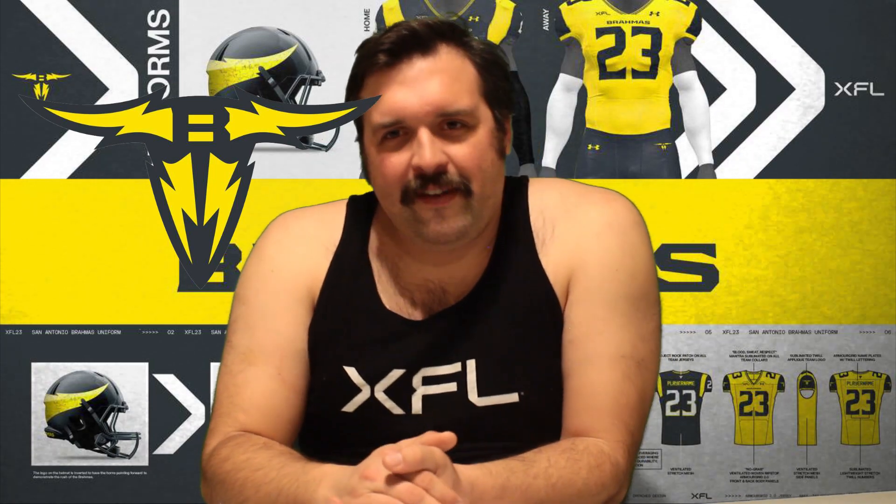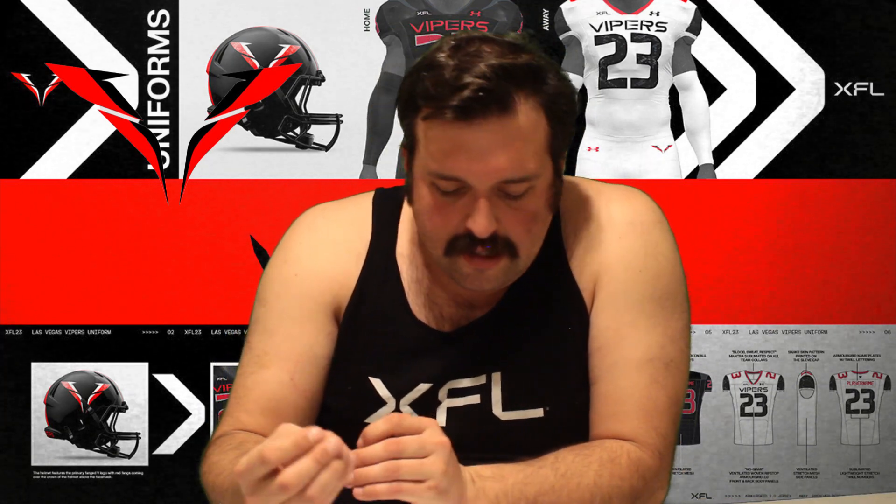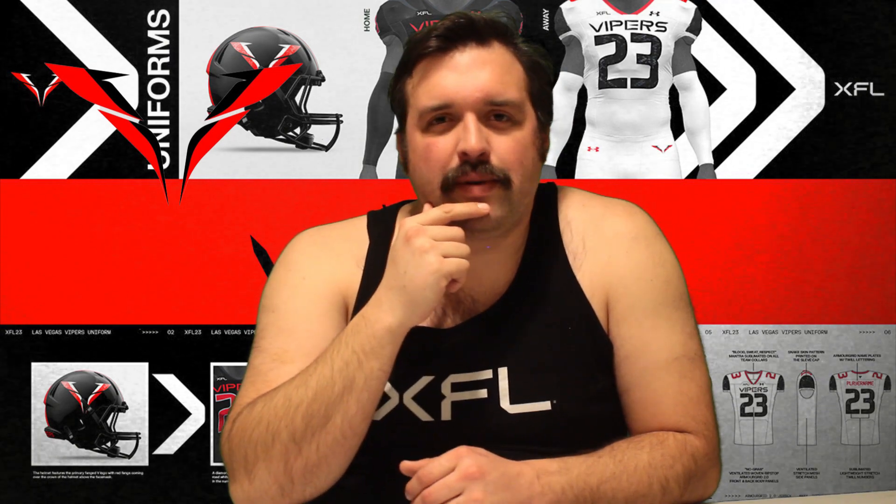Number one — it's the Vegas Vipers. That logo is just vroom, it is so sexy. I would have loved maybe a different home to go with the away style, but it's almost impossible to mess up the nice black and red. Just mwah. That logo pops, it's simple. They fixed the Vipers logo from 2020 and it works. Best logo maybe in all of spring football — it's so good. I love the Vipers logo.